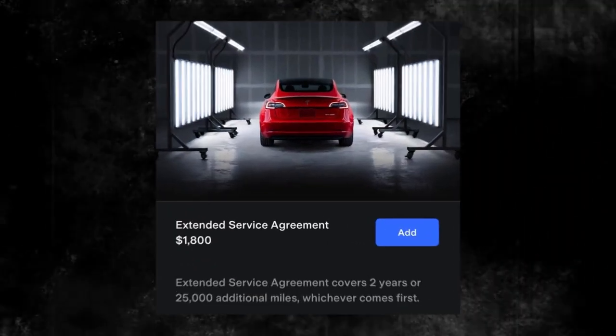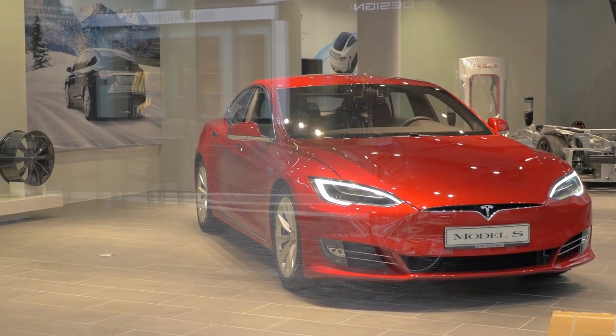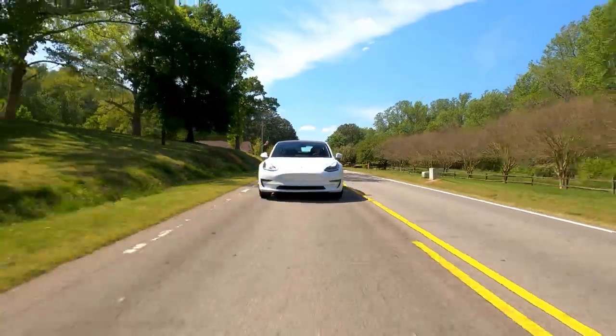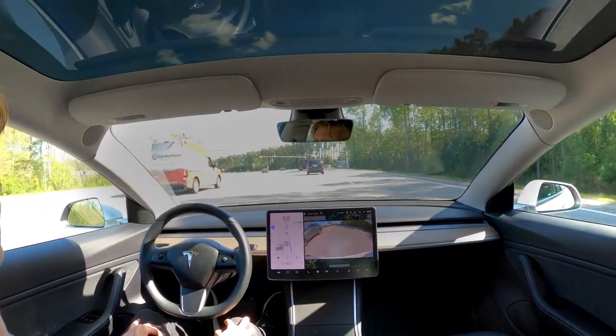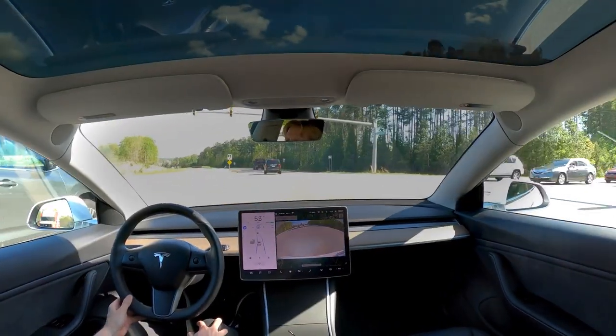Tesla also recently introduced a new extended warranty option for their cars. This warranty covers major issues that may arise after the original warranty expires and is available for cars with over 50,000 miles. This is a great option for those who plan on keeping their car for an extended period, as it provides added peace of mind and protection.